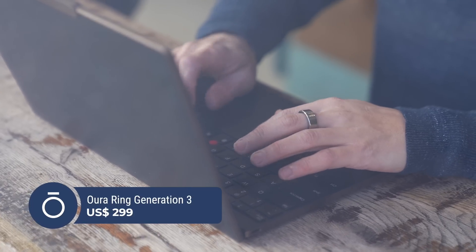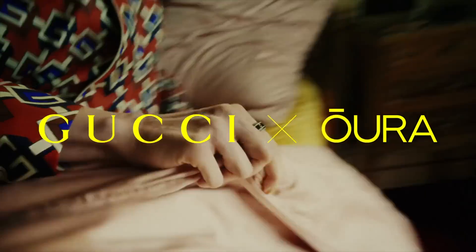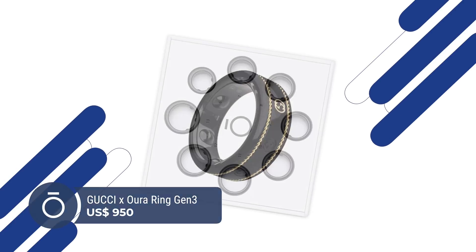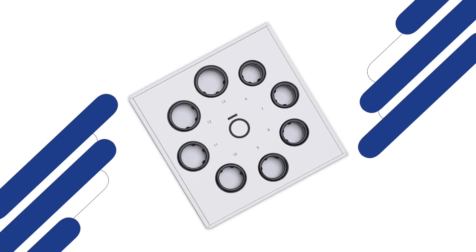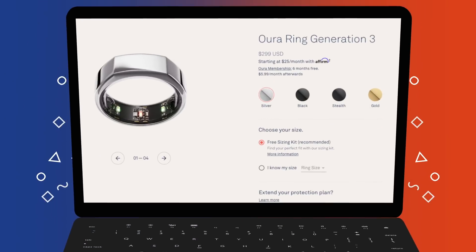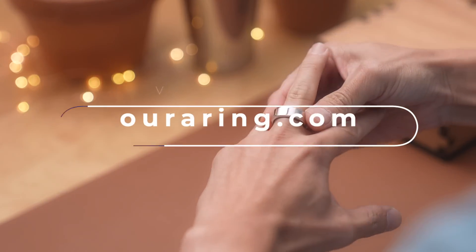Oura Ring Gen 3 starts at $299 and comes in silver, black, stealth, and gold. There's also a fancy Gucci collab, which is $950. When you order, they'll send you a sizing kit first before they send you the actual ring. It also comes with a six-month free membership, which provides even more insight. For more info, visit ouraring.com — that's O-U-R-A ring.com. I love my Oura Ring, and you will too.